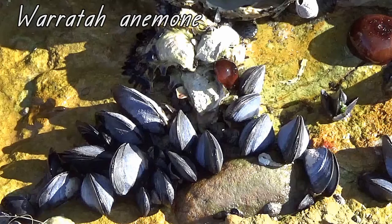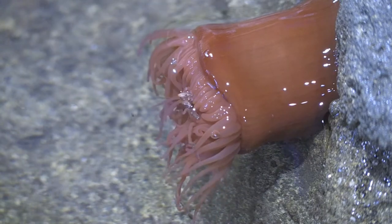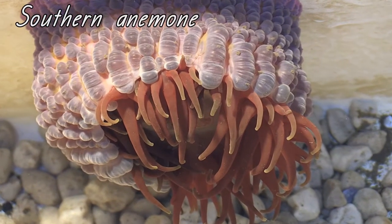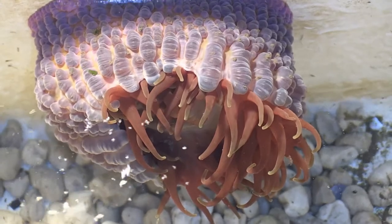Did you notice those red jelly-looking things near the mussels? They are called sea anemones. This sea anemone is called the waratah anemone — this is what they look like when the tide comes in and they are covered in water. This one is called the southern anemone. Sea anemones attach to rocks and use their tentacles to capture tiny shrimps, fish, or bits of food floating by.